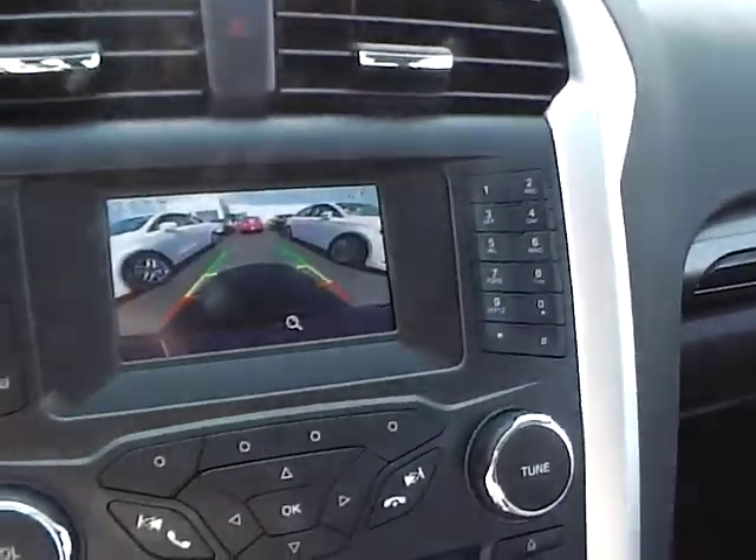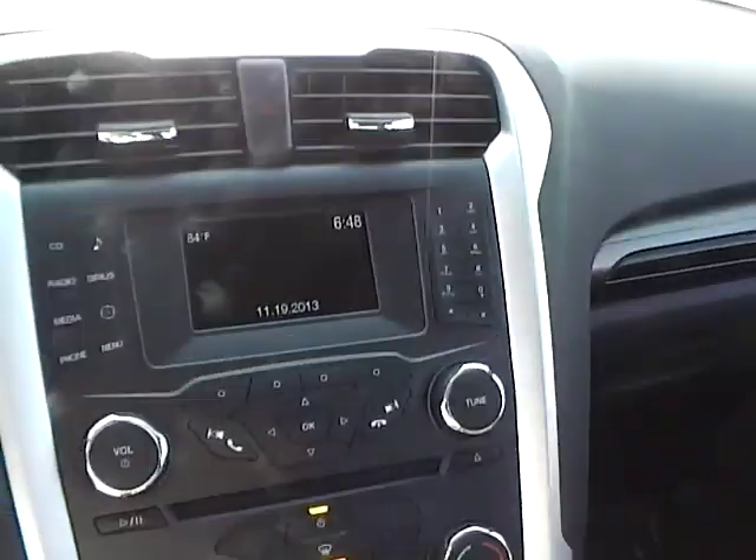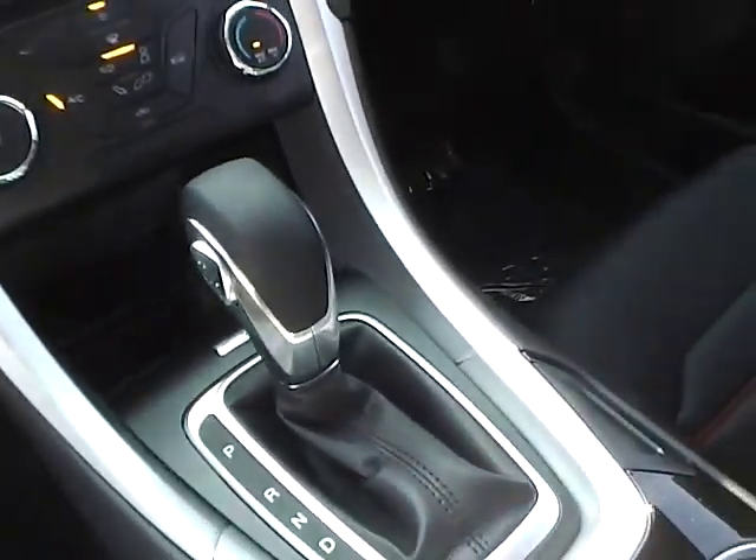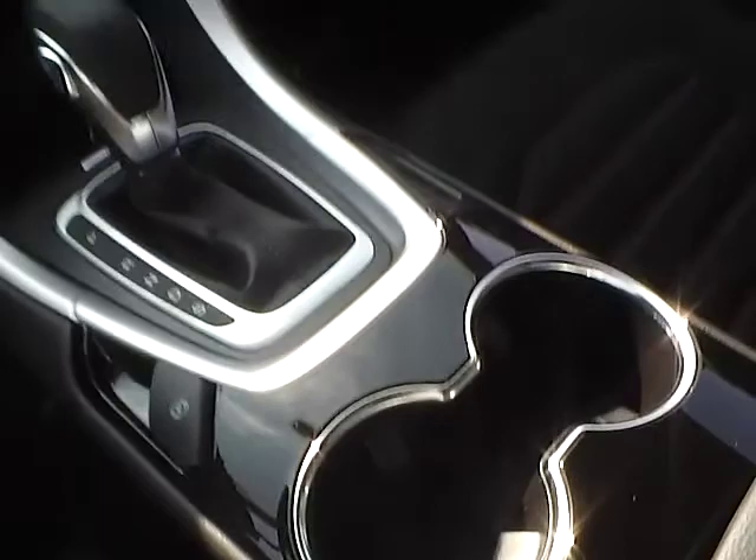Large display, rear view camera, satellite radio, CD player, SelectShift transmission, Sync, auxiliary audio inputs, and electronic parking brake.